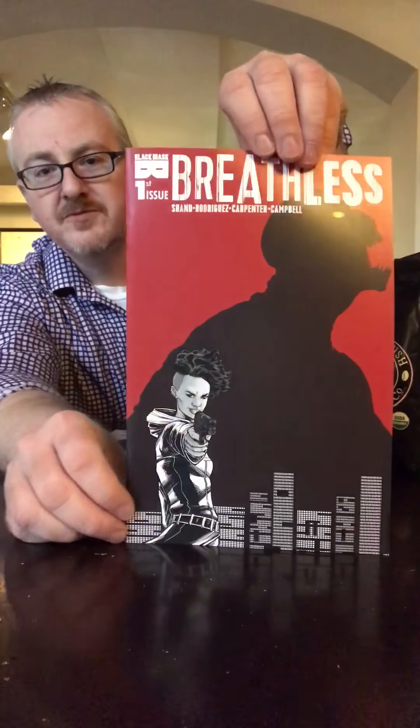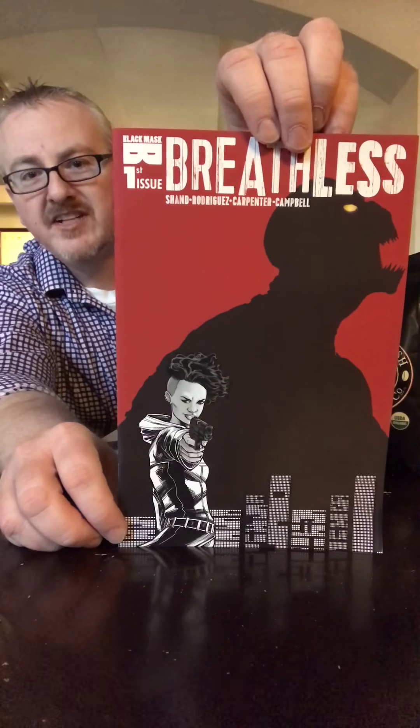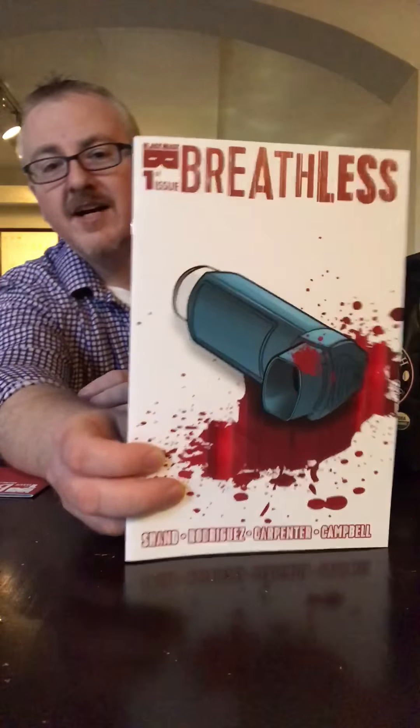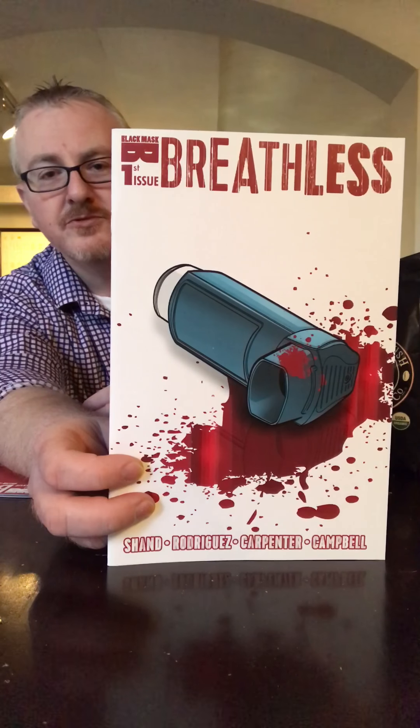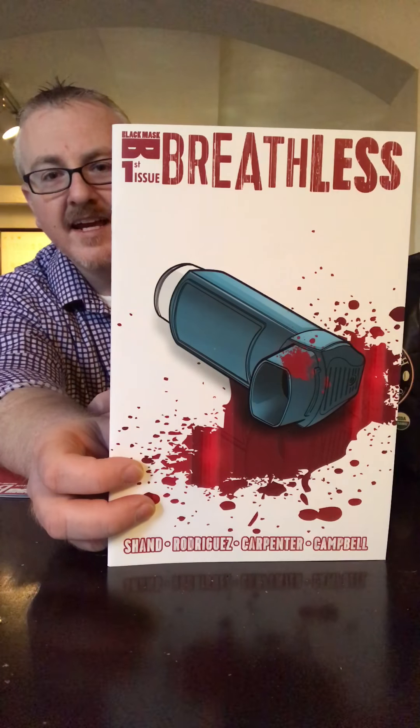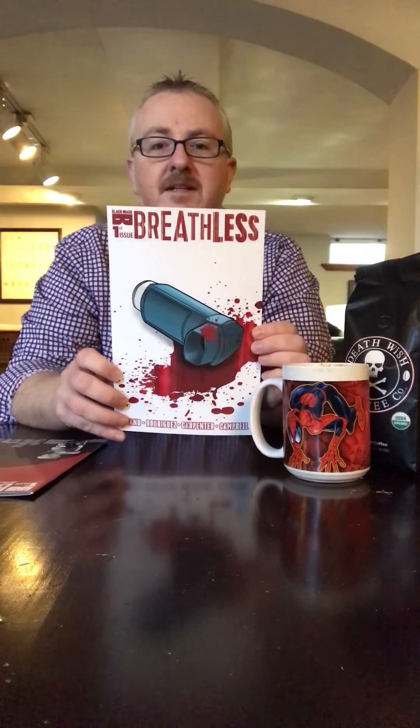So we've got two covers for Breathless. Cover A is that nice red cover — you get the back shadow, it's the alien. You're not really sure what's going on, but maybe you'll check it out if you're a fan of sci-fi books. Cover B is what I really, really like. This is the one that drew me to Breathless to begin with — we're looking at an inhaler, blood, and just a white background. Very simplistic. This has to be one of the best covers I've seen this year.